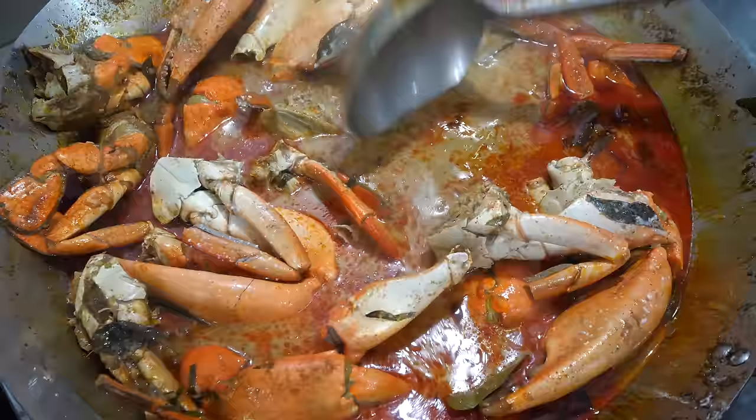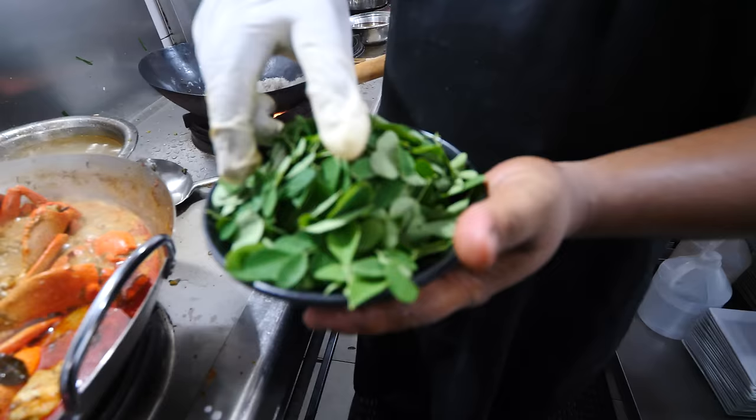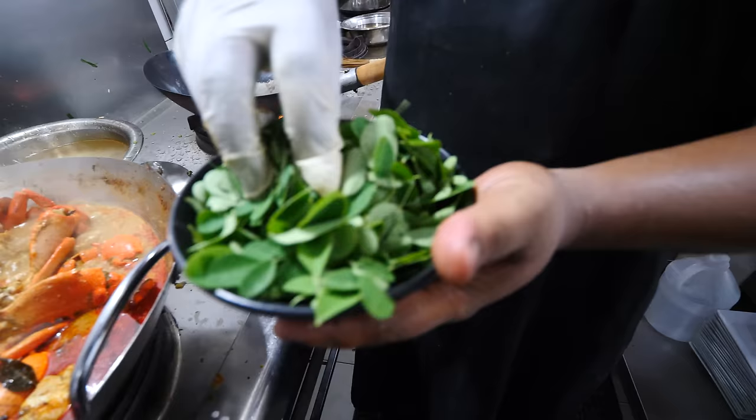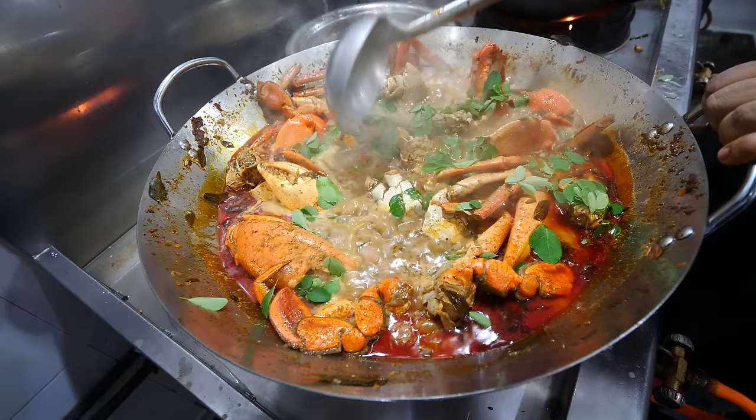They're gonna serve the crab now, so I'm heading back to the kitchen. He added in a bunch of coconut cream, coconut milk, and then a little bit of what I believe is a tamarind paste for sourness. Now just letting that slow boil. The aromatherapy is just out of control. And that's an ingredient I wasn't expecting — he just tossed in a handful of moringa leaves.